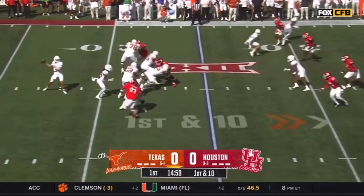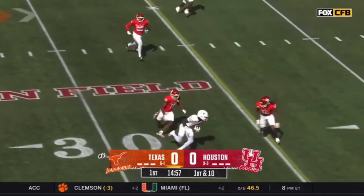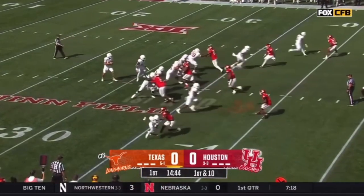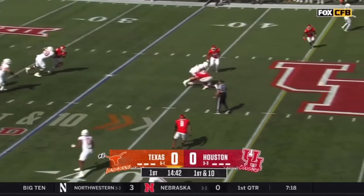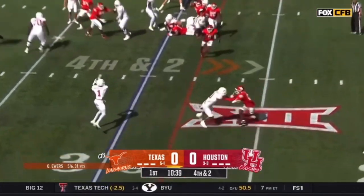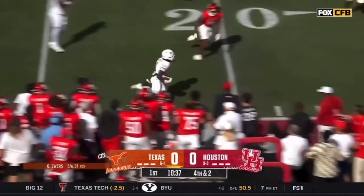An embarrassment of riches, really. And on first down, Worthy — his top target. I'm surprised to hear that he could go today, and you believe that's going to be a real key today. They click out and go right to Worthy.